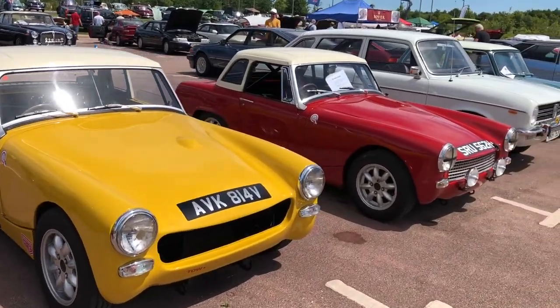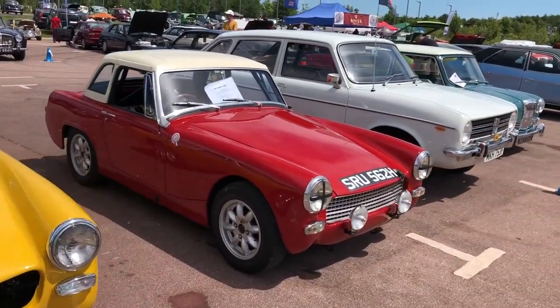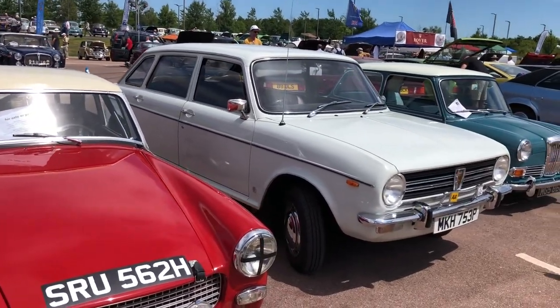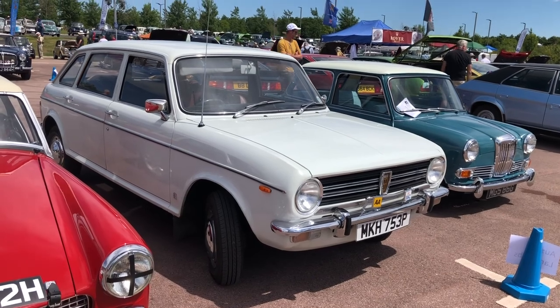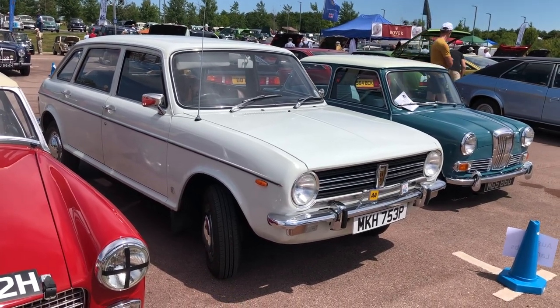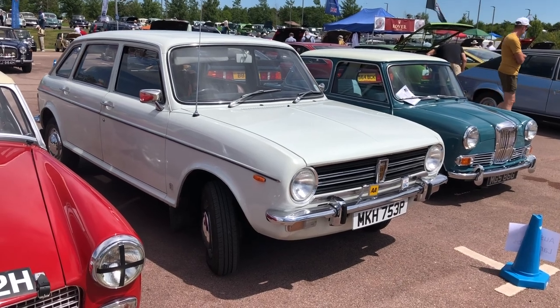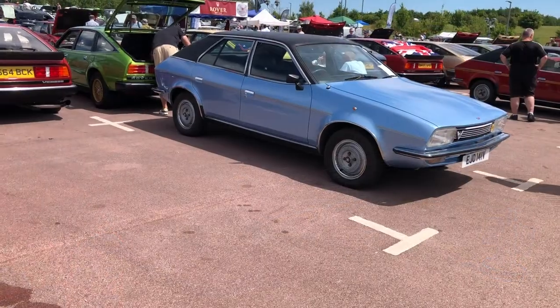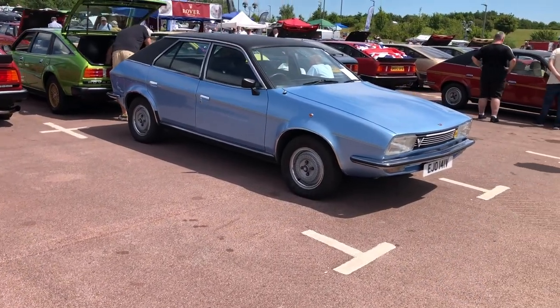A couple of lovely Midgets there as well. And of course, where would we be without a Maxi? And that white one is in glorious condition. These utilize the doors from the Land Crab so to some extent the centre part of the car was a little bit outsized, but it did give it incredible properties in terms of roominess, especially with the hatchback. And one of the first cars to feature a five-speed gearbox.